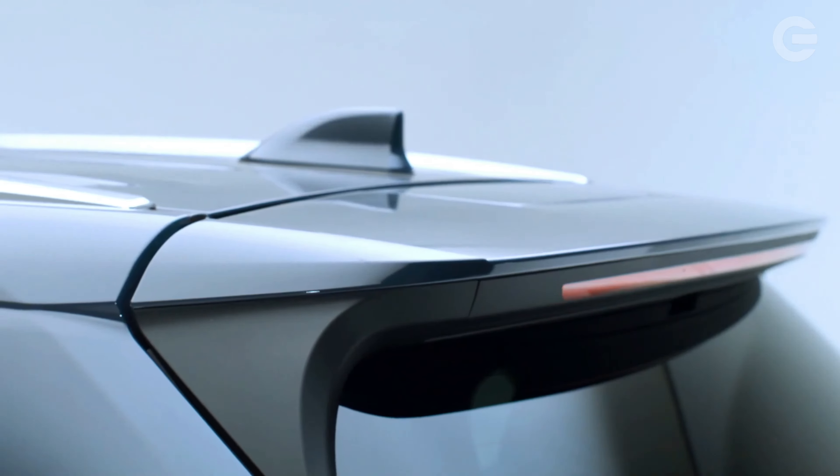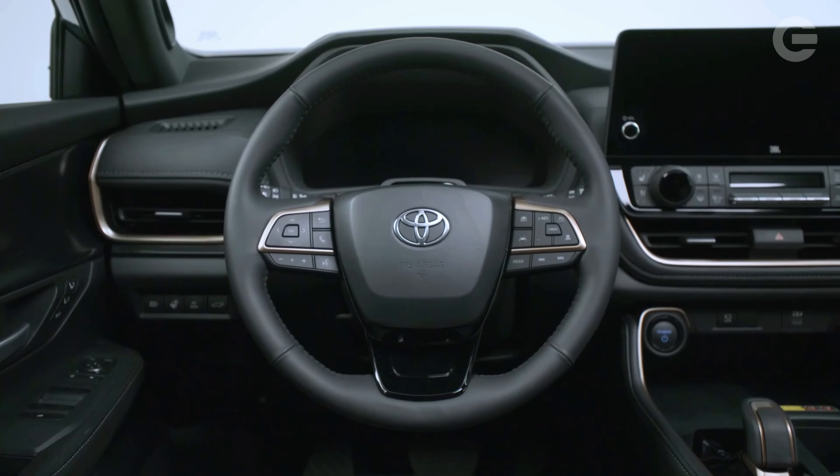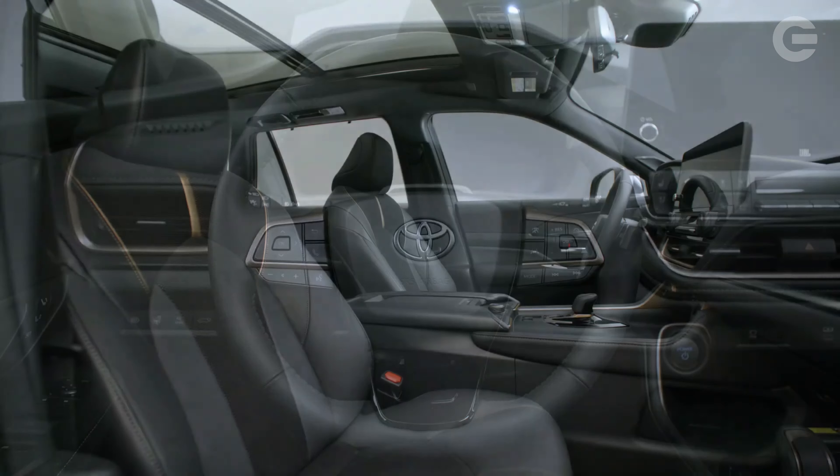Three different powertrains are offered in the Grand Highlander, including two shared with the regular Highlander model. The standard setup is a 265 HP turbocharged 2.4-liter four-cylinder with either front- or all-wheel drive and an eight-speed automatic transmission.